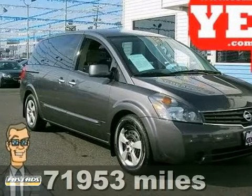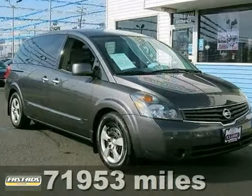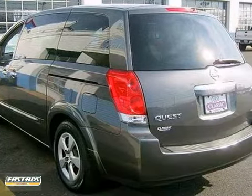How tempting is this terrific 2008 Nissan Quest? This van will save you money by keeping you on the road and out of the mechanic's garage.